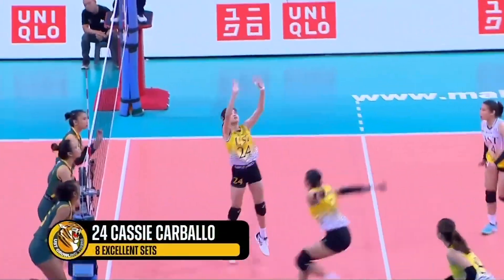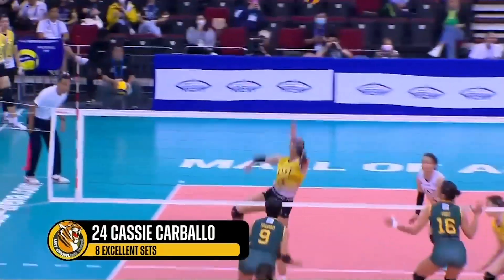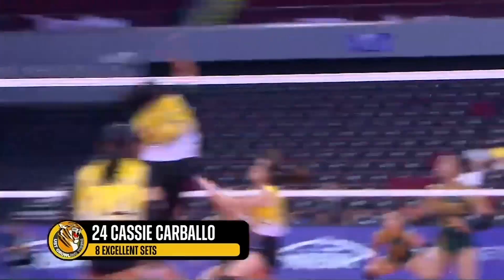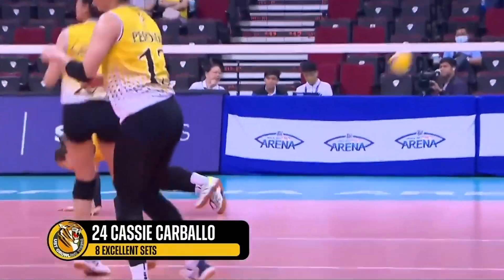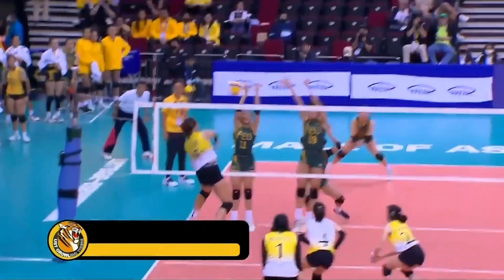I just try to give a clean set to my spikers so they can hit properly. And as much as possible, I want to open-block them so they don't struggle as much. Coach Kung Fu doesn't put too much pressure — they just want me to play my game and always keep my presence of mind during the game.